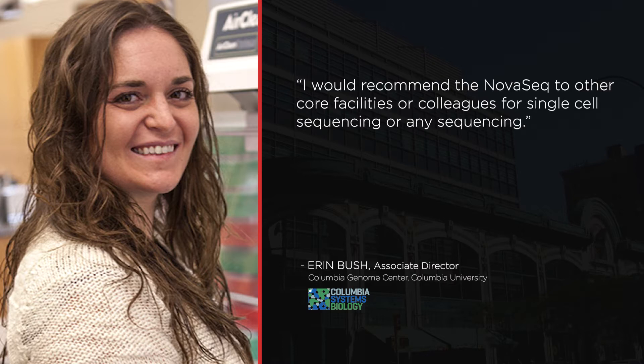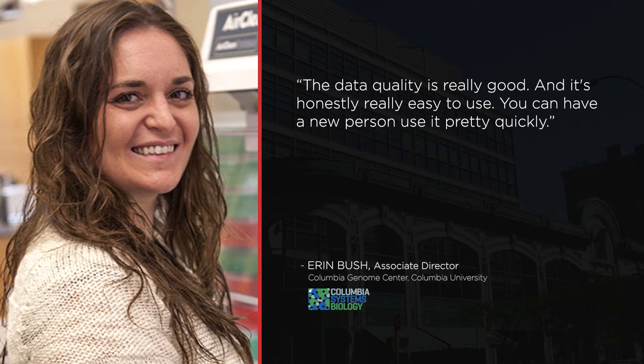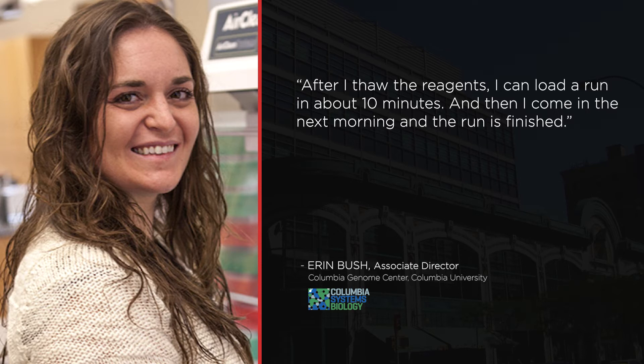I would recommend the NovaSeq to other core facilities or colleagues for single-cell sequencing, or any sequencing. The data quality is really good, and it's honestly really easy to use. You could have a new person use it pretty quickly. After I saw the reagents, I can load a run in about 10 minutes, and then I come in the next morning and the run is finished.